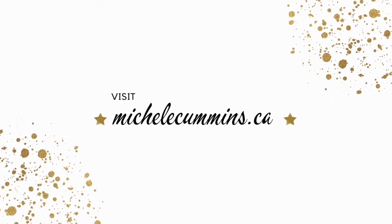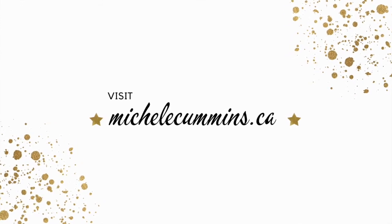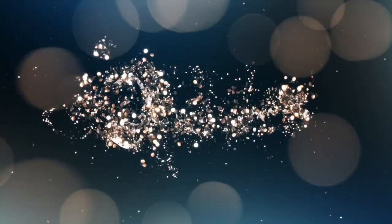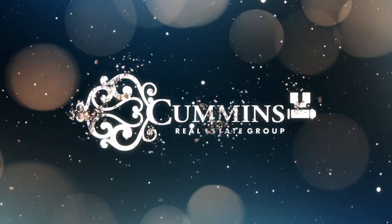Speaking of learning something, people can learn from you about real estate if they have any kind of questions at all. Where do they need to go to get information about you? michellecummins.ca. We're going to take a quick break and we'll be right back after these words.